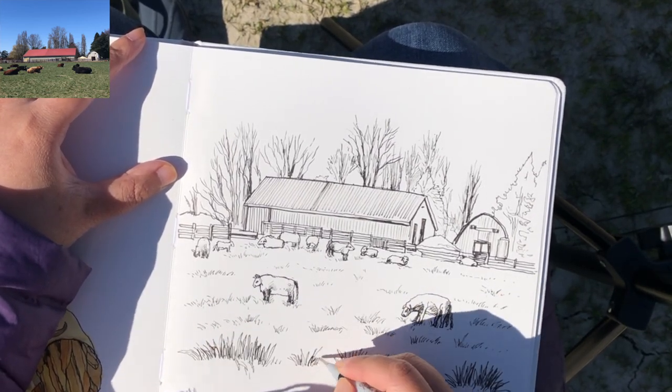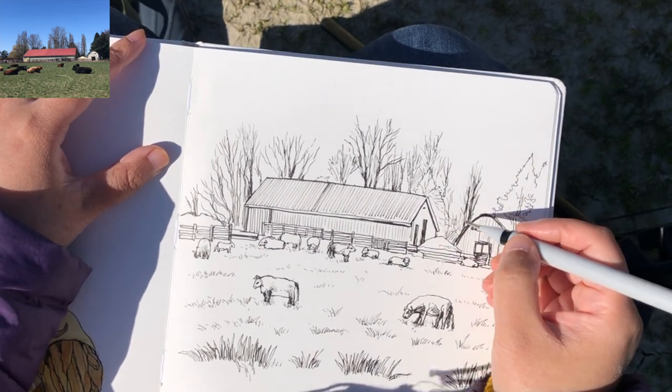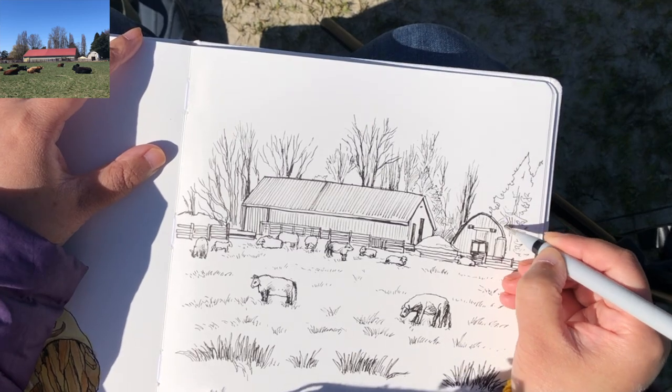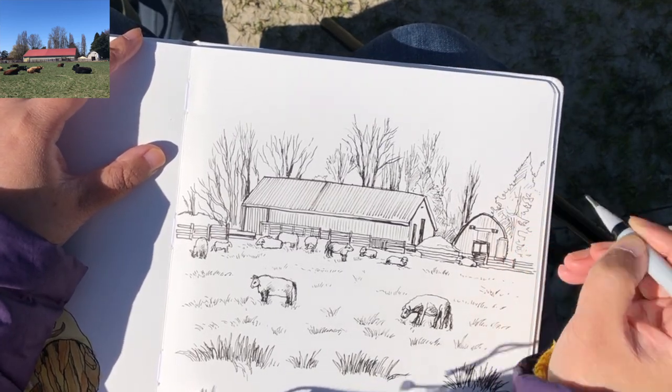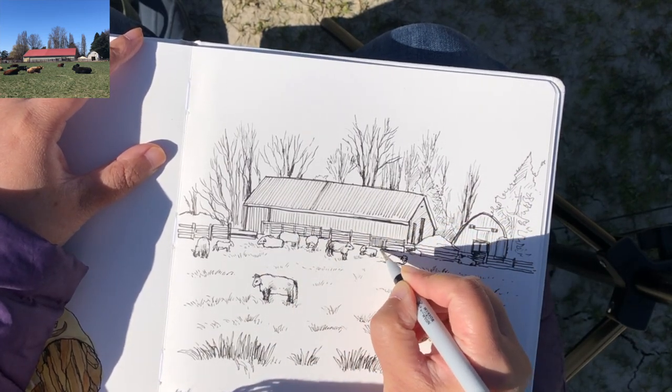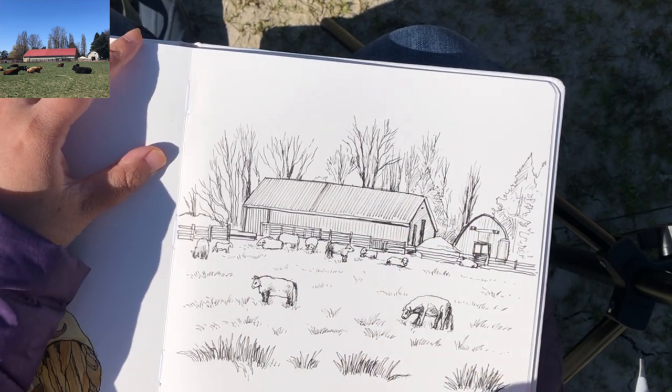Adding some accentuation for the grass blades in the foreground — denser lines — and some looser lines for the trees in the back. A bit of hatching for the side of the barn, and that's it for the drawing part.